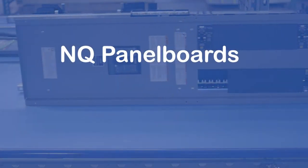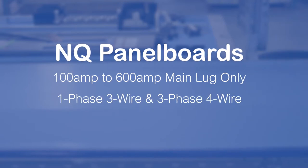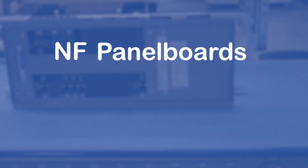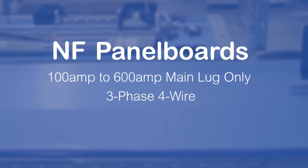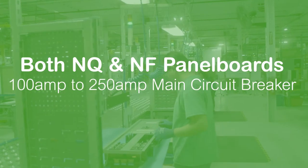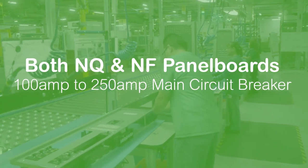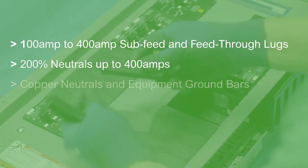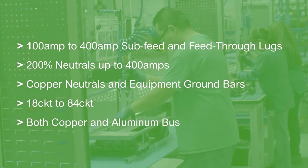NQ panel boards will be available from 100 amp to 600 amp main lug only in both single phase 3-wire and 3-phase 4-wire. Our NF panel boards will be available from 100 amp to 600 amp main lug only 3-phase 4-wire. Both NQ and NF panels will be available from 100 amp to 250 amp main circuit breaker and will include a variety of options and accessories, giving you maximum flexibility to meet your electrical project requirements.